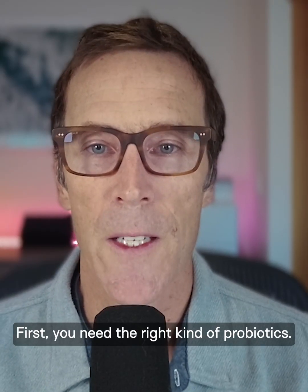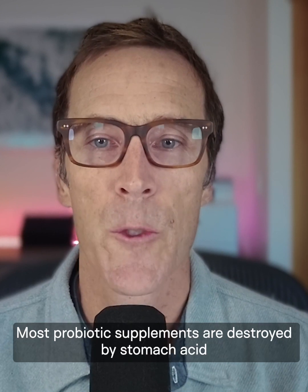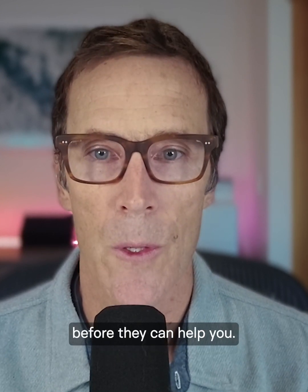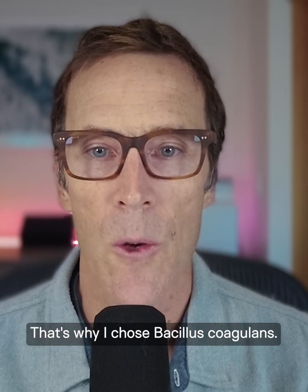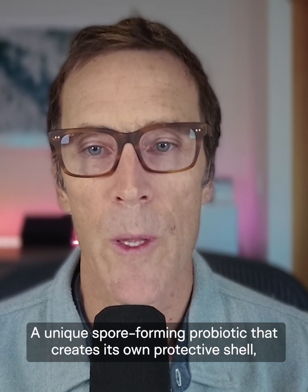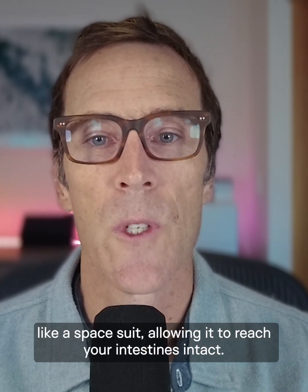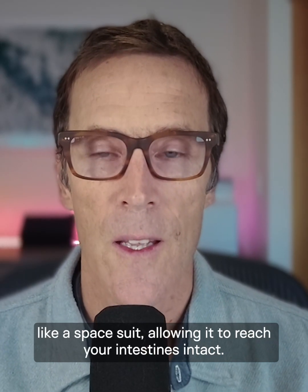First, you need the right kind of probiotics. Most probiotic supplements are destroyed by stomach acid before they can help you. That's why I chose Bacillus coagulans, a unique spore-forming probiotic that creates its own protective shell — like a space suit — allowing it to reach your intestines intact.